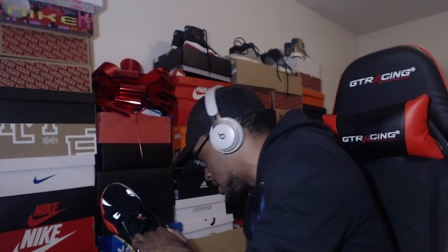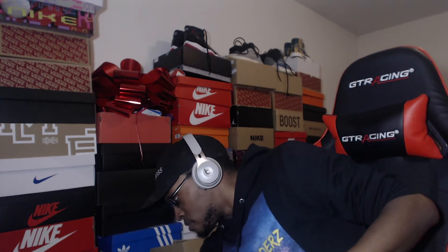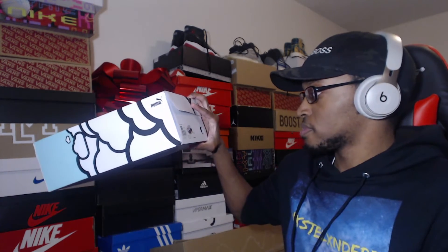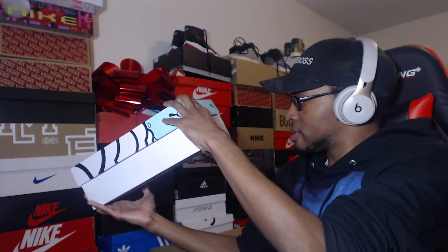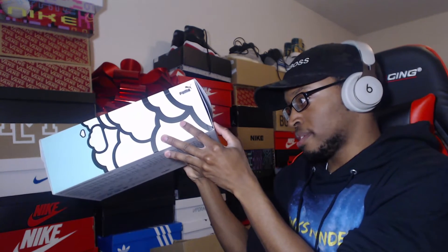Shout out to J. Cole. This shoe retails at — I think it was $120, $125. Let me check on the website real quick. It doesn't say on the box. RS Dreamers — okay, $125. And they're in stock, man, I love seeing that.